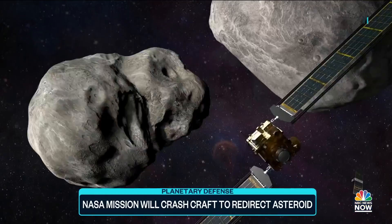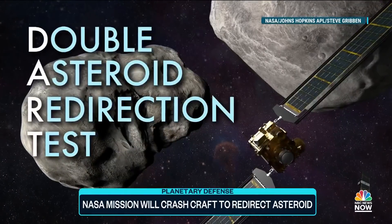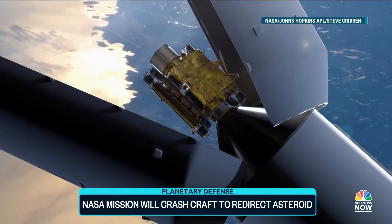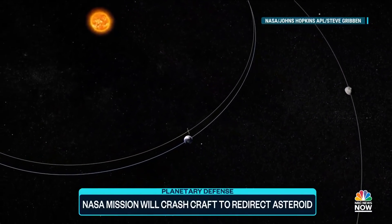And that's where DART comes in. NASA's Double Asteroid Redirection Test, or DART for short, is a first-of-its-kind test of planetary defense. The mission is scheduled to launch in November, putting the spacecraft on a collision course with an asteroid in September or October of next year.